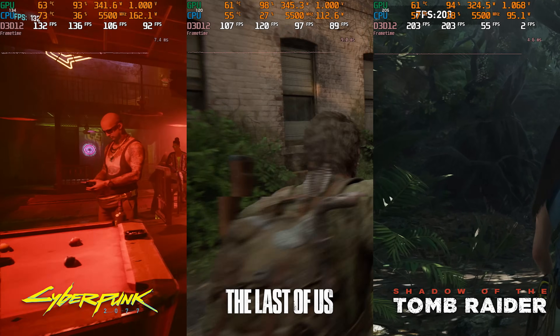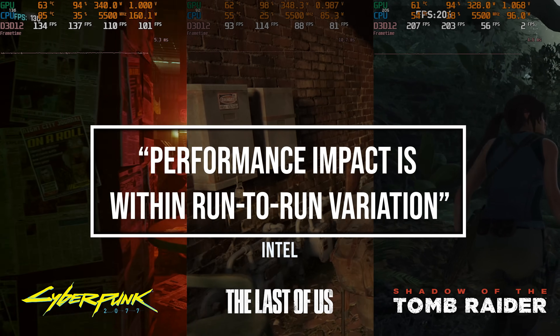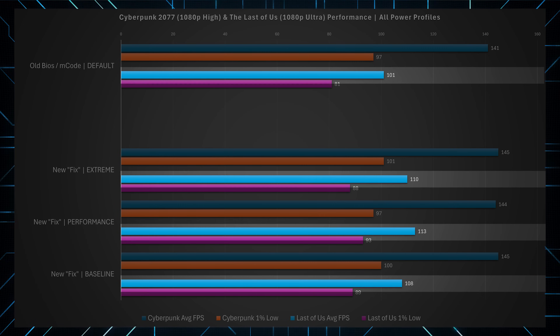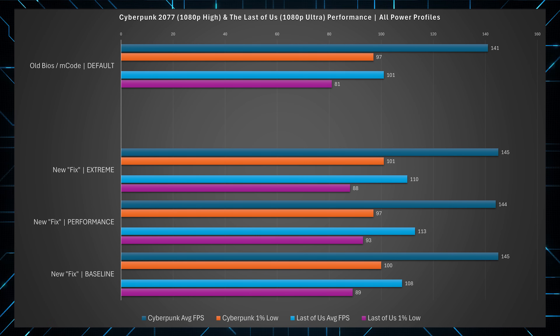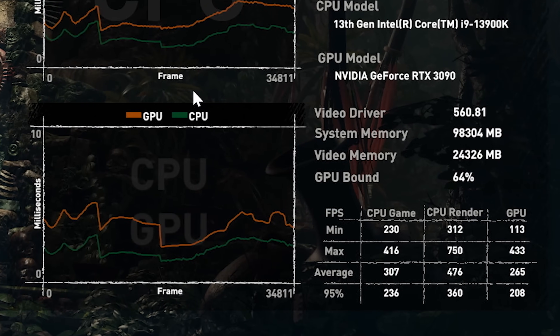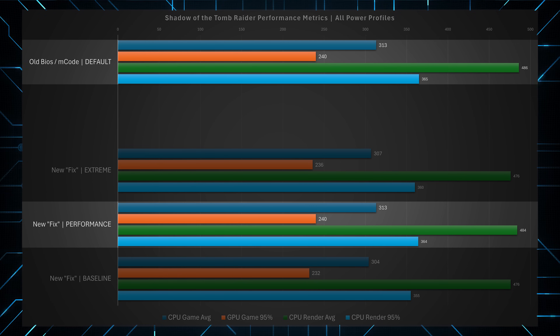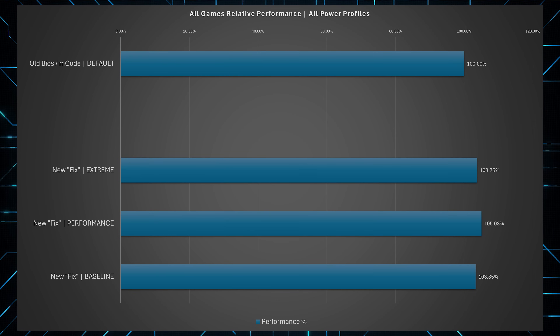Out of our three games, two of which were tested by Intel and found to have negligible impact when applying their fix, we actually saw an increase to performance of about 5–10% in Cyberpunk and The Last of Us, which also benefited from a healthy boost to the 1% lows — this is across all power profiles, even the baseline. Shadow of the Tomb Raider showed a negligible decrease to performance, especially in the performance profile. Given that I was expecting performance to go down before applying this, like we saw in our previous video, it's kind of nice to see.